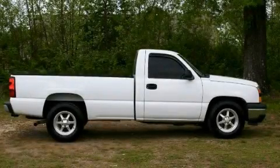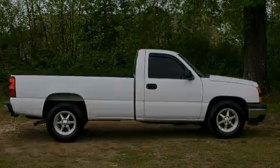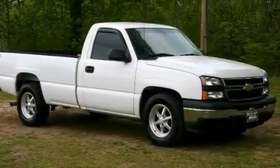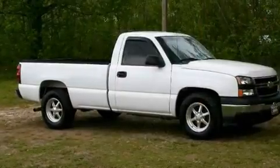This is a 2006 Chevrolet Silverado made for the job site, the trail, and the town. It features a six-cylinder engine and a manual transmission.